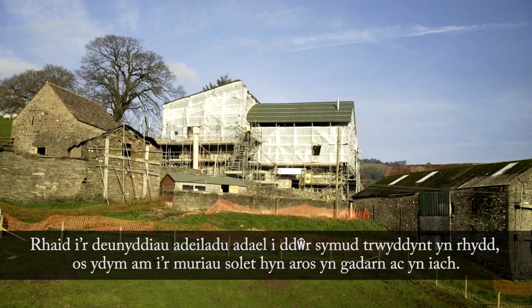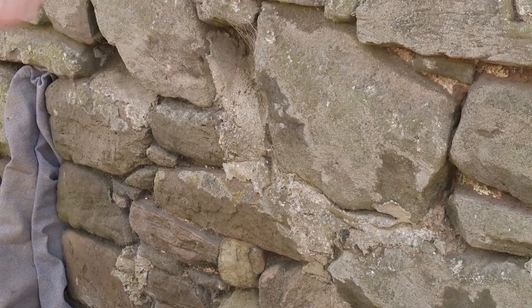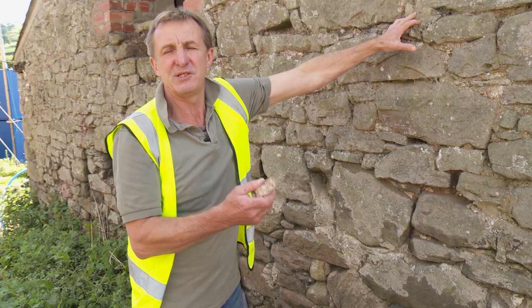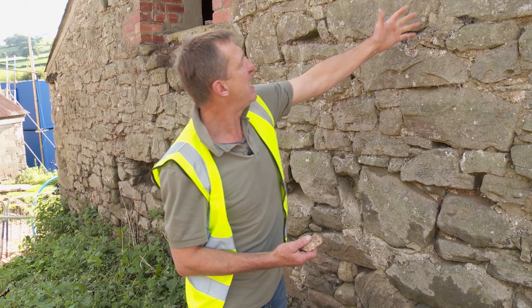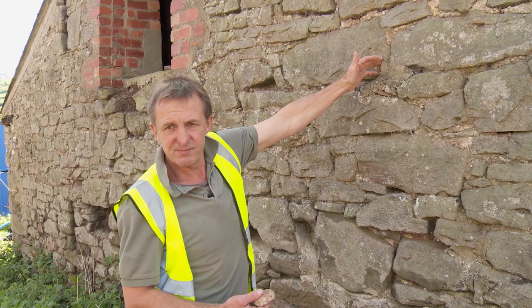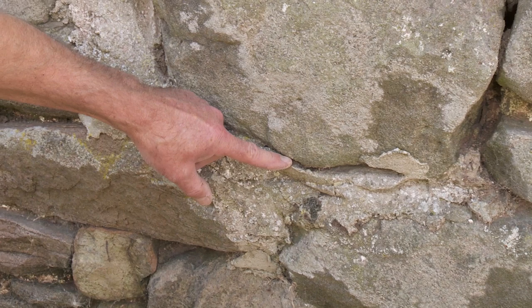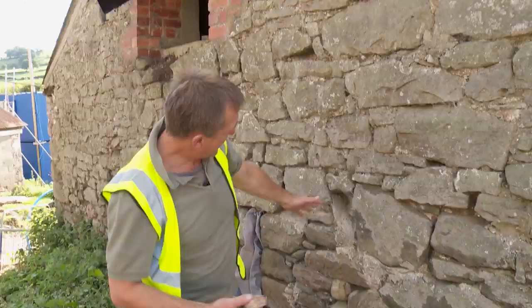Solid walled buildings rely on the breathability of their building materials to stay both structurally sound and healthy. What's happened over time is repairs have happened using cement — it was the material on the builder's merchant shelf, it was what was convenient and what people got used to using. The problem is moisture can then run down the face of the stone and because cement is impervious and brittle it often creates cracks behind it, and moisture can run and get trapped inside the building and accumulate.